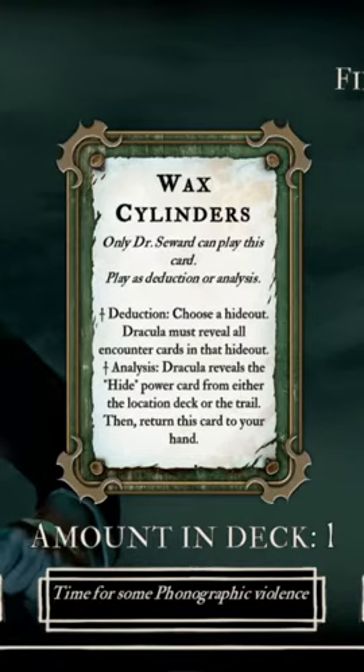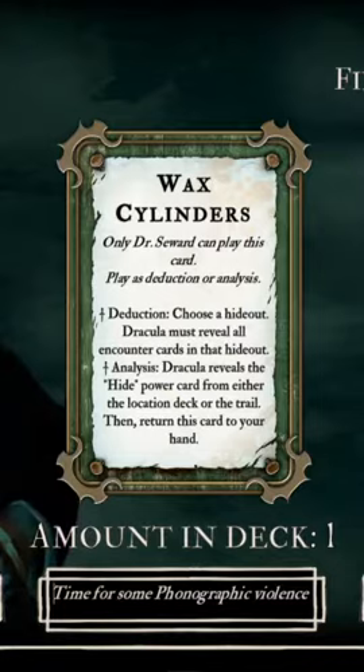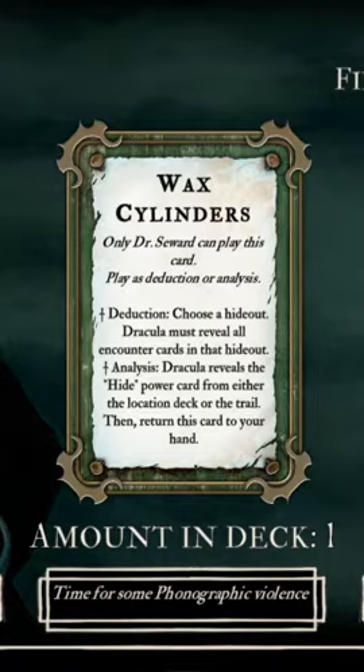You might think it's weird that I'm talking about the wax cylinders for John Seward's phonograph in the deduction week, especially since the deduction effect of this card doesn't actually help you deduce Dracula's location. However, the analysis effect does.